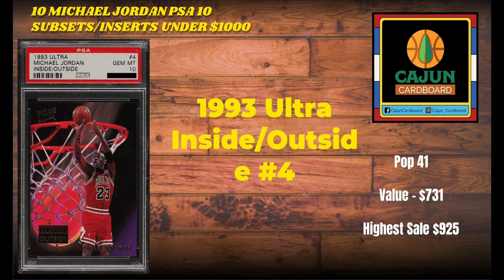Card number 6 on our list is the 1993 Ultra Inside-Outside number 4 — probably one of the highest-printed cards from this list. Not a super rare subset card at all, but it only has a pop of 41 due to condition sensitivity issues and the dark corners and edges on the front and back. Very cheap card to pick up raw, very difficult to find in PSA 10 condition. The card is a $731 card based on its last sale. The highest sale this card has ever achieved is $925, so really not too far off from the all-time record.